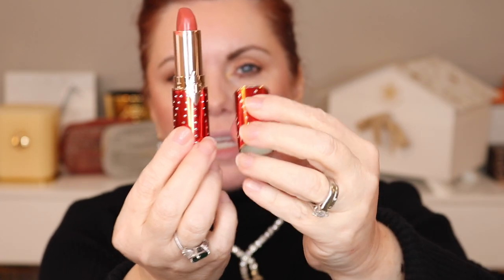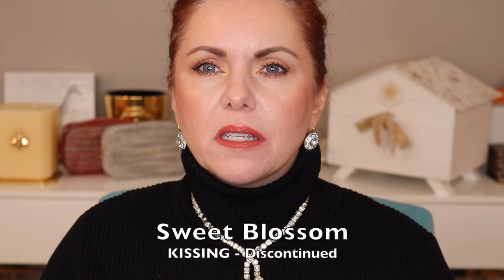Now moving on to the Hot Lips, which I think are all satin, and then the kissing formulas. Let's start with Sweet Blossom — this came out in the crystal and studded red packaging, I think it was a Valentine's Day limited exclusive. This is the perfect peachy pink with a little bit of warmth — a beautiful shade. I don't think it exists anymore, but you might be able to find it on secondary markets. I don't know why the ones that get discontinued always seem to be the best shades.